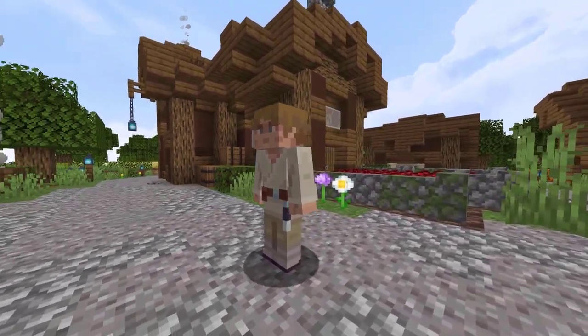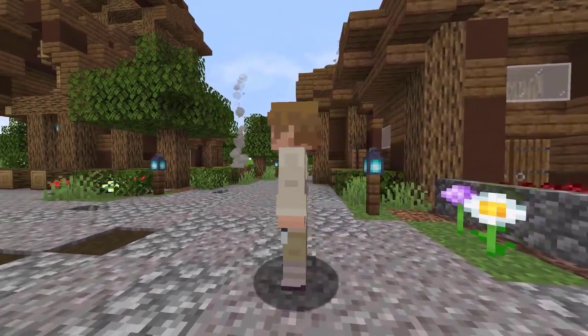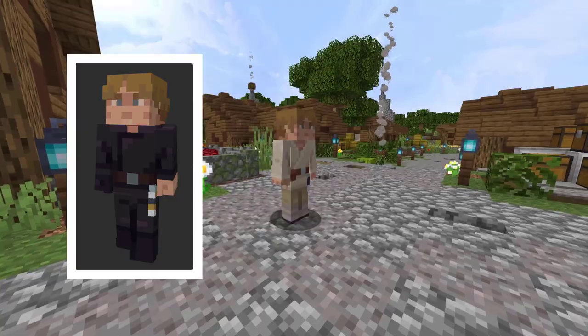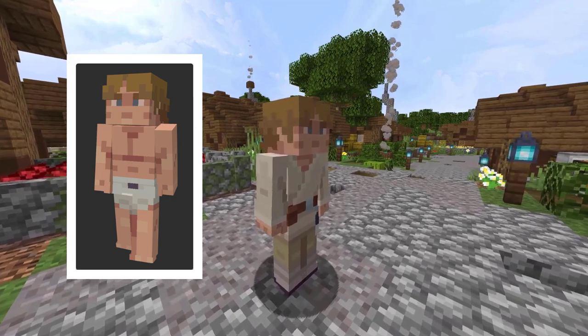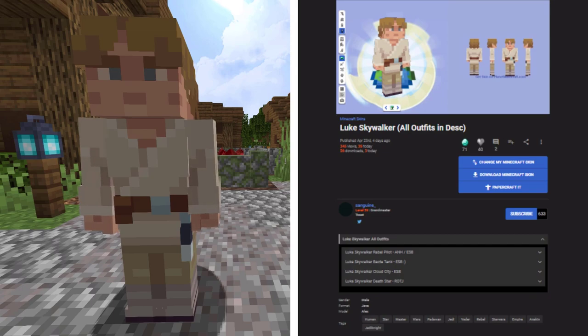Let's head over to Planet Minecraft to see this skin. This skin is based off of the Star Wars character Luke Skywalker. And if you go into the description of this skin, there are other versions with Luke wearing different outfits — pretty awesome. This skin was created by Sanguine. It has 345 views and 26 downloads in 4 days.